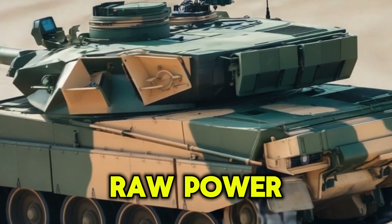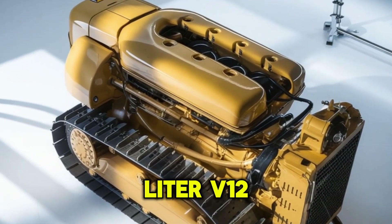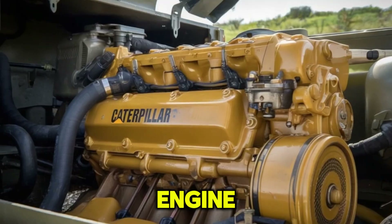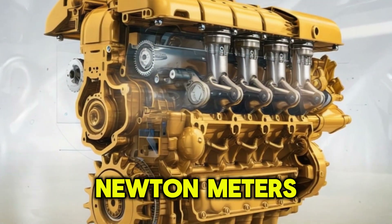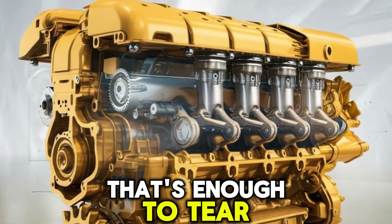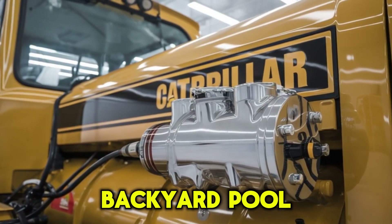Let's start where it matters: raw power. The Cat C-27 is a 27-liter V12 turbocharged diesel engine. We're talking about over 950 horsepower and a monstrous 3,100 newton meters of torque. That's enough to tear through mud, snow, sand, and probably your neighbor's backyard pool if you're not careful.